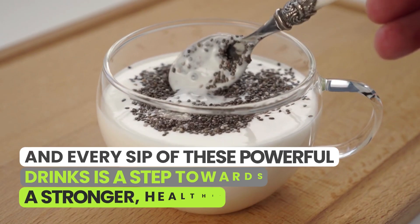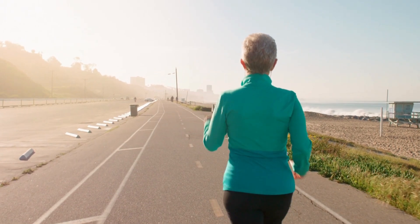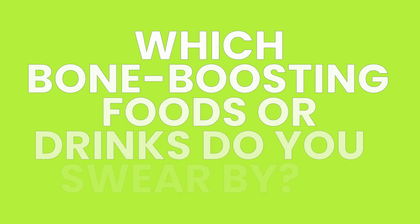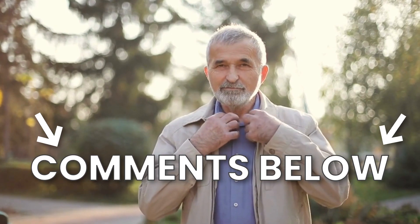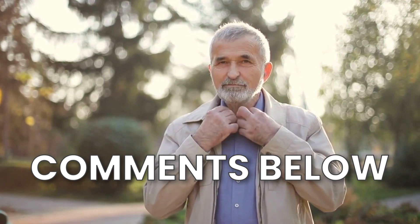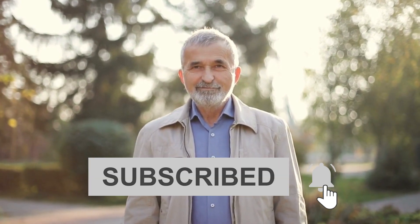Remember, you're not just a skyscraper — you're a sky piercer. And every sip of these powerful drinks is a step towards a stronger, healthier you. Which bone-boosting foods or drinks do you swear by? Let's get a conversation brewing in the comments below — share your wisdom and let's learn together. If you found these tips helpful, give this video a thumbs up. And remember, your bone health is your wealth. Don't forget to hit that subscribe button and ring the bell for more exciting health tips from our channel. See you in the next video.